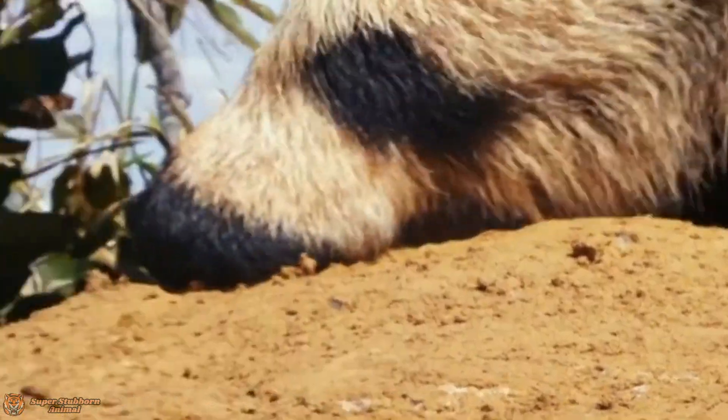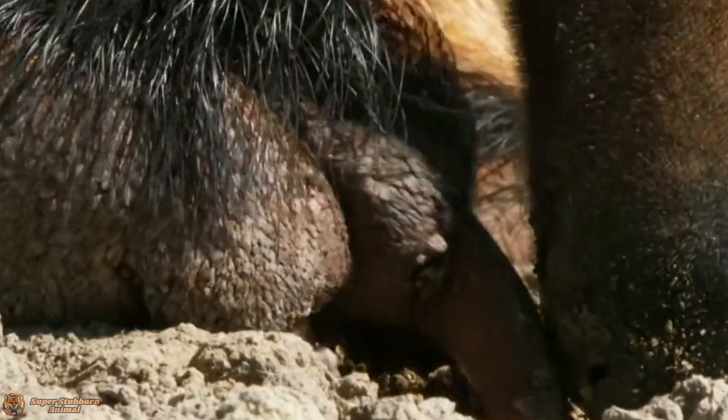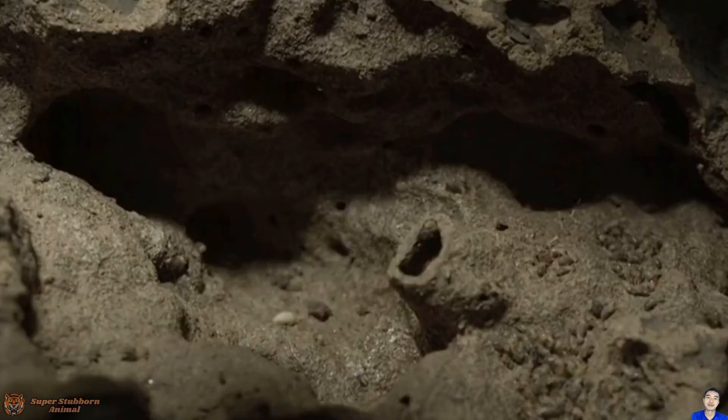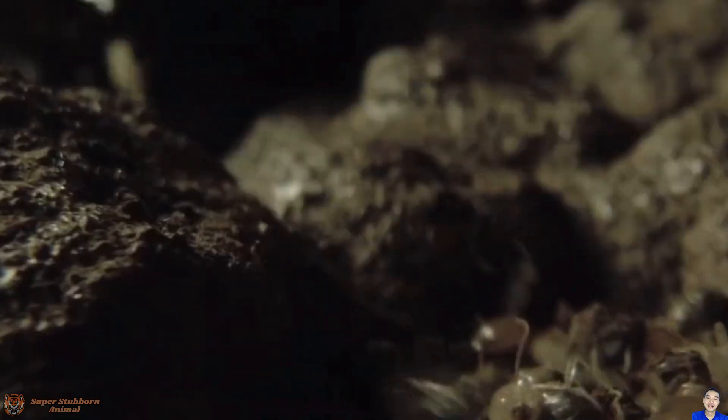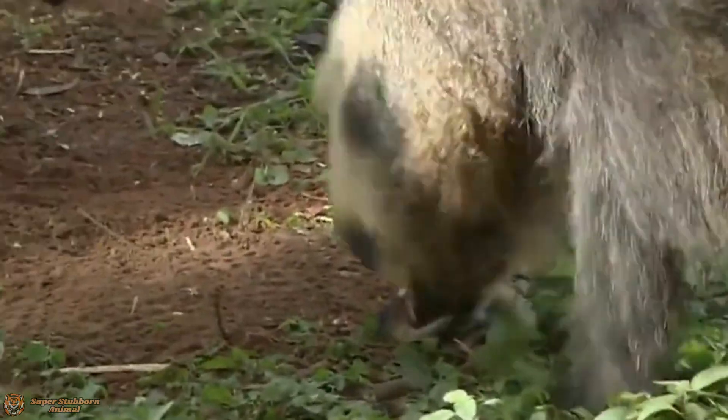How does it get to those tasty insects hidden deep within the mound? That's where the anteater's four-inch giant claws come in — powerful, sharp, and perfect for ripping open termite hills or anthills. But unlike bears, the anteater walks on its knuckles, protecting its claws from wear and tear.